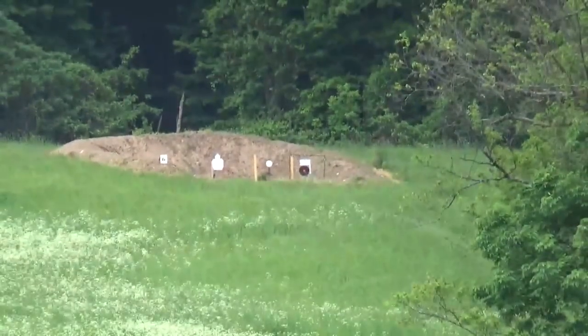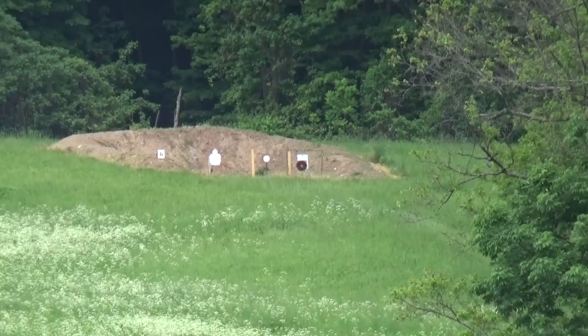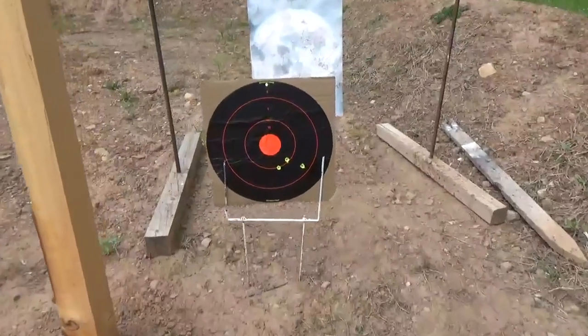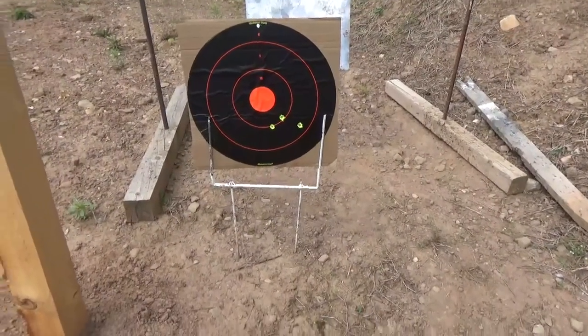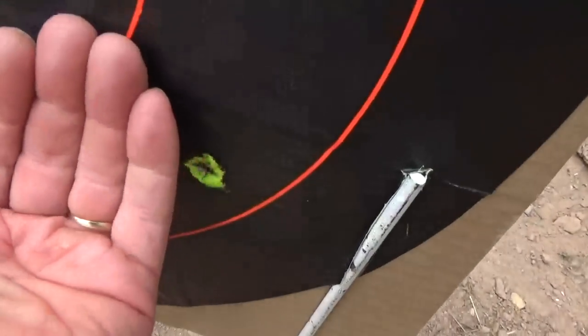I'm going to have to go to one minute. And now this is the 350 zoom. Let's see if we can see. Hey, I see some hits there. You can see three hits on that target at 600 yards. That's a pretty nice group.